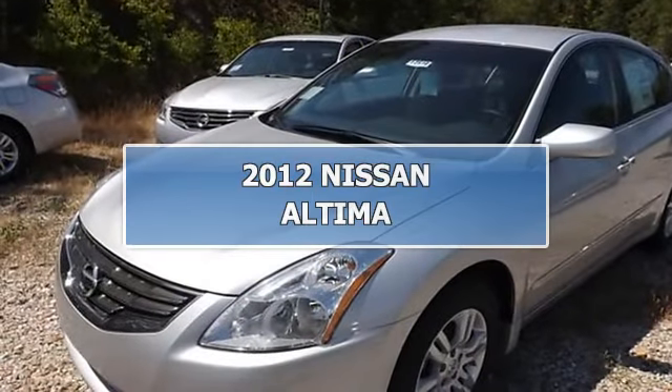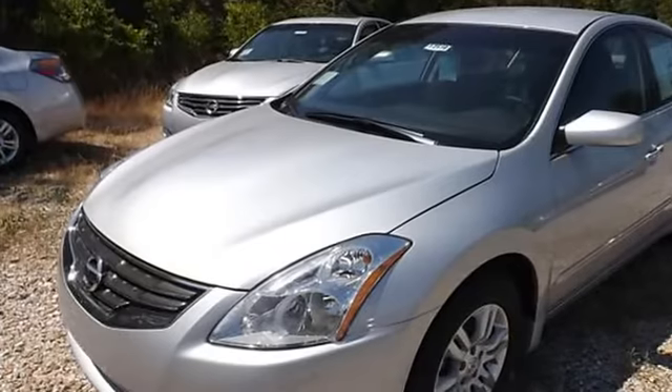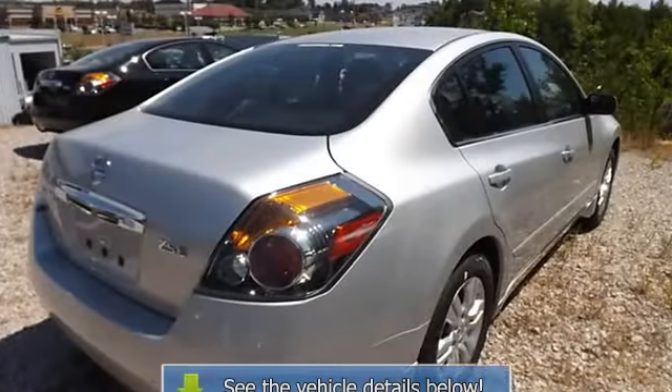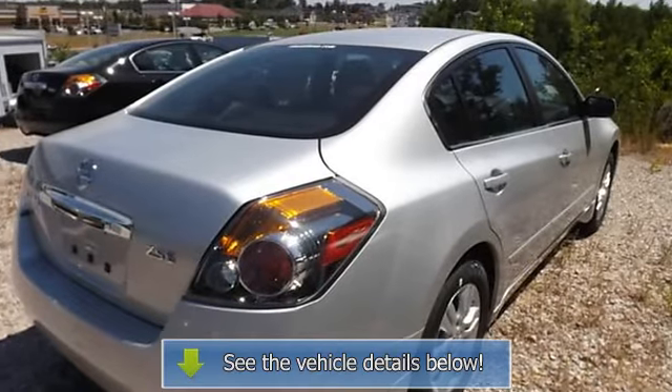2012 Nissan Altima SD. This vehicle features the following equipment: automatic, 2.5L, alloy wheels, keyless entry.